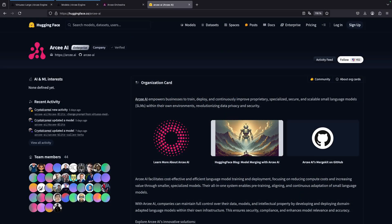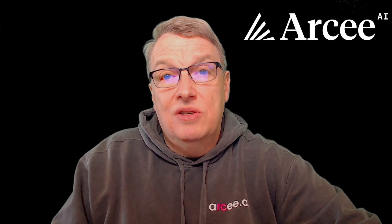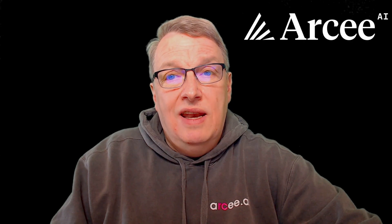Our best-in-class open-source SLMs available on Hugging Face and our industry-leading commercial SLMs are designed to meet your business's unique needs. Whether you're looking to automate routine tasks, enhance customer support, or streamline complex workflows, our models are up to the challenge.